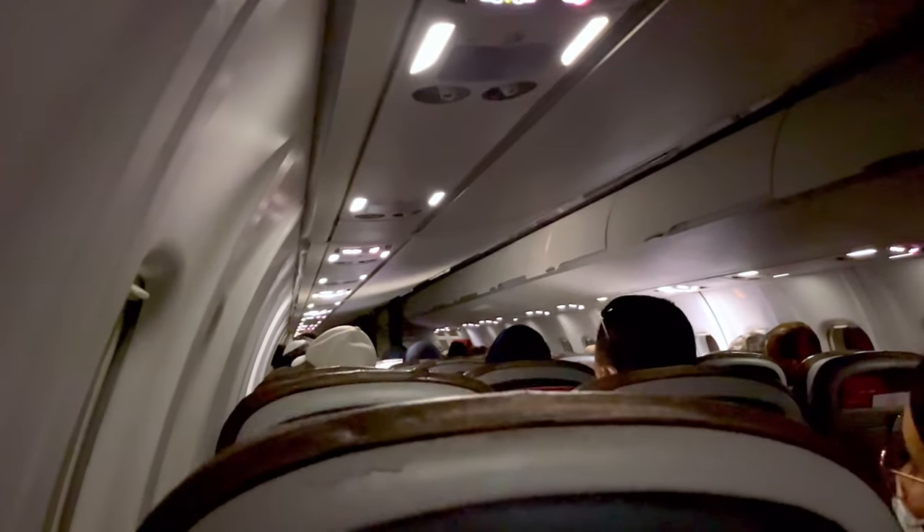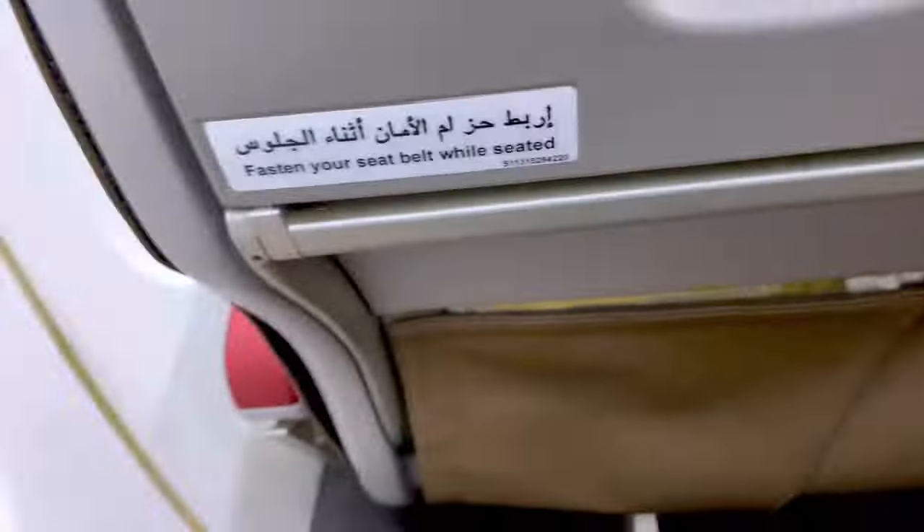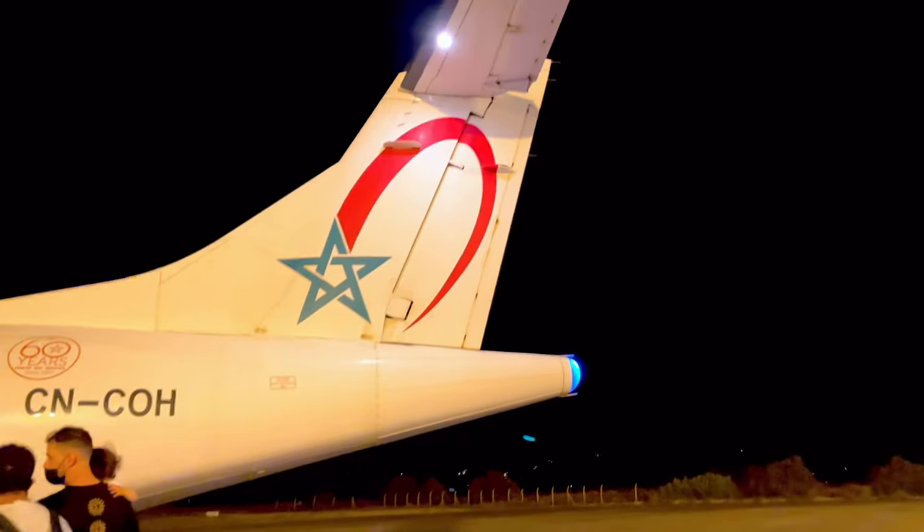There is no in-flight meal or beverage service on this short 30-minute flight. We were already descending into Al Hoceima. We have just landed. The door of the ATR is located at the rear, and one perk of flying economy on the ATR is that you disembark before the business class passengers.